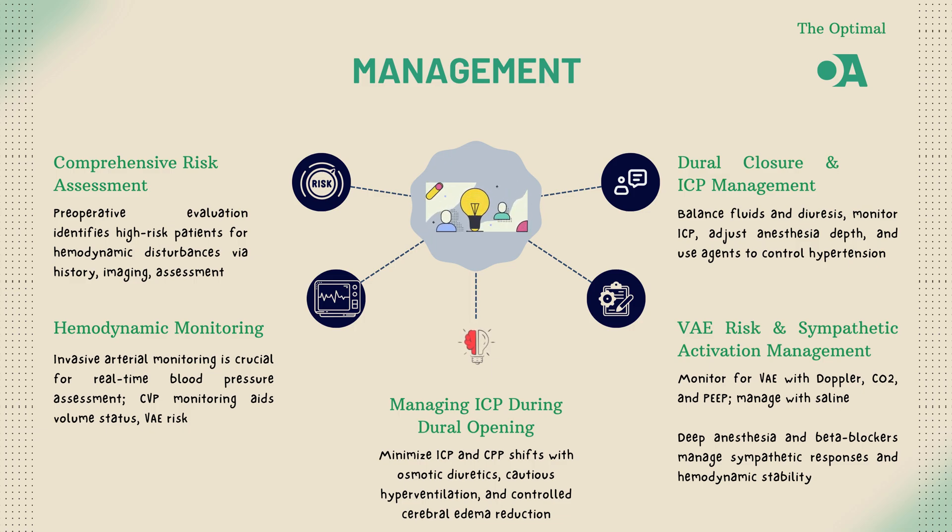To blunt these responses, maintaining adequate anesthesia depth is critical. Beta blockers and short-acting opioids can help manage these acute surges. For patients with compromised cardiovascular function, agents like esmolol or nitroglycerin may be necessary to maintain hemodynamic stability.